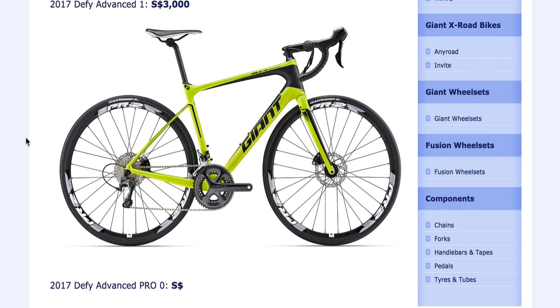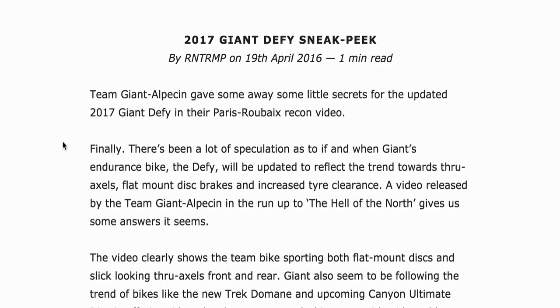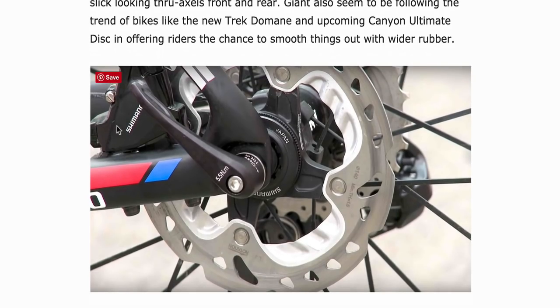Let's have a look — there was actually a sneak peek. This is Tramps and Steeds' 2017 Defy with a close-up here. What sort of caliper is that? I'm not sure. But we've got a thru axle — running 140s on there, probably running 160 on there maybe.